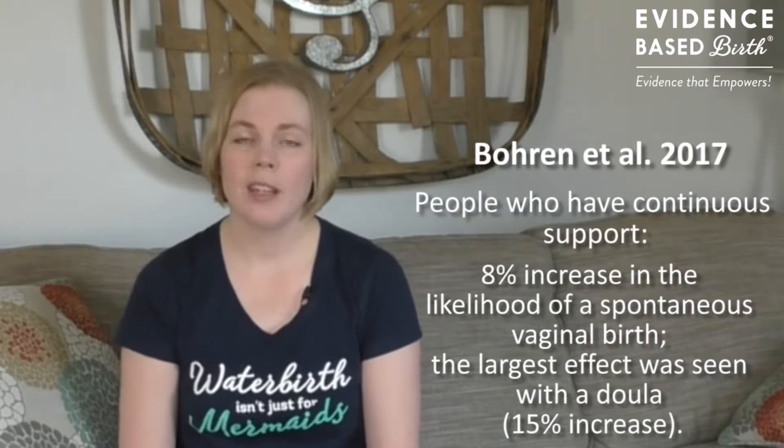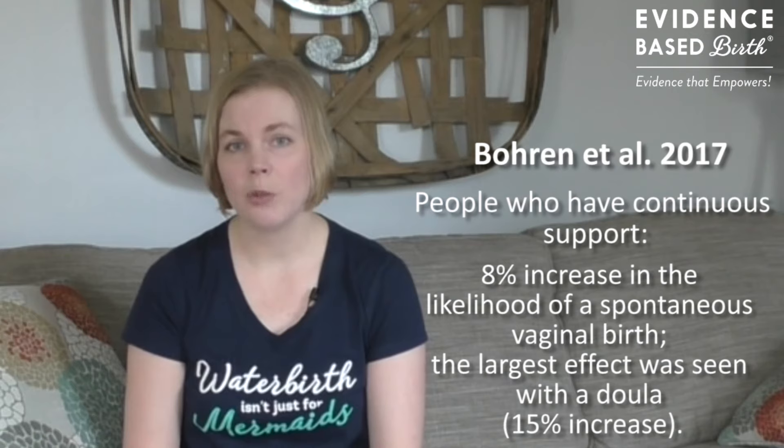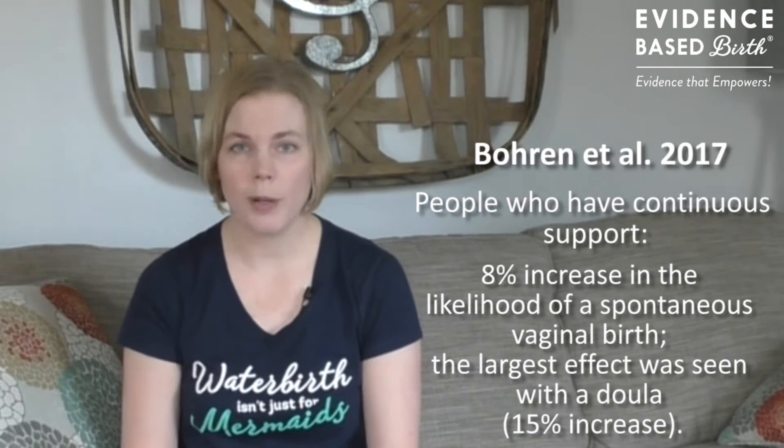Doulas lowered your risk of cesarean by 39%. Continuous support led to an 8% increase in the likelihood of a spontaneous vaginal birth. Again, the largest effect was seen with doulas — they increased your chances of a spontaneous vaginal birth by 15%. There was a 31% decrease in the risk of being dissatisfied with your childbirth experience. Mother's risk of being dissatisfied was decreased only if they received continuous support from a family member or a doula, but not hospital staff. There was also a 10% decrease in the use of any pain medications during labor, shorter labors by about 41 minutes on average, and a 38% decrease in the risk of your baby having a low APGAR score.